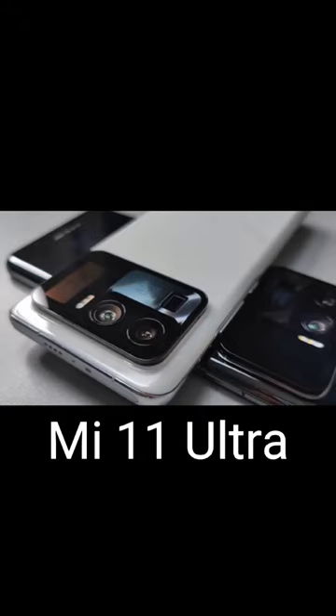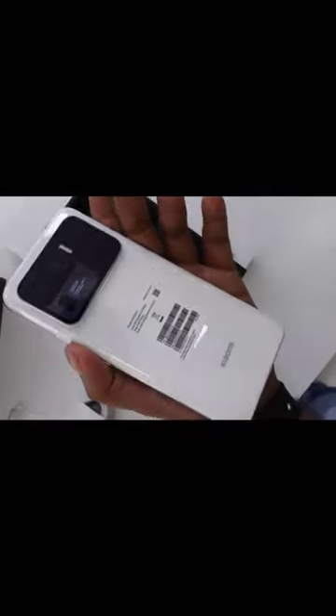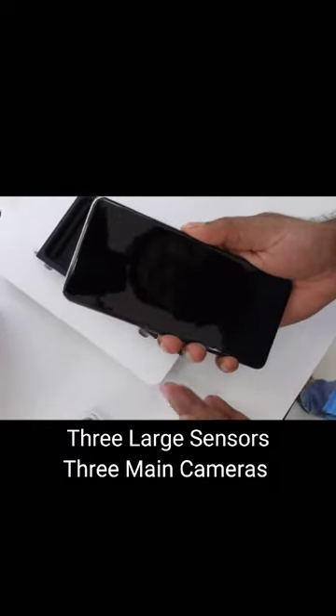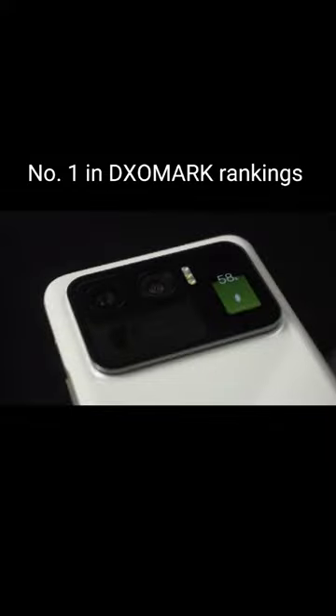Mi 11 Ultra with IP68 waterproof and splash proof, with 3 large sensors and 3 main cameras, perfect focus at night and when recording 8K videos. Number 1 in total score in the DxOMark rankings.